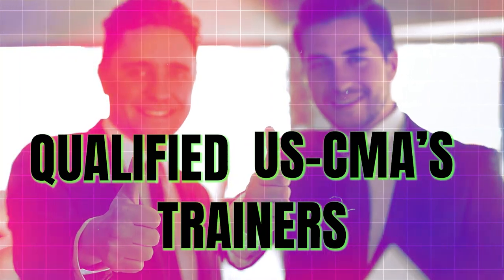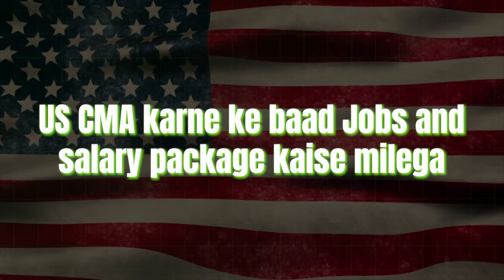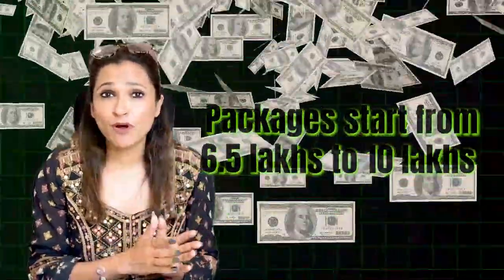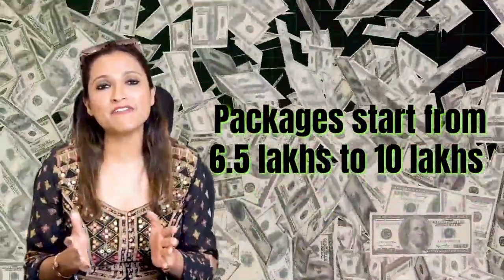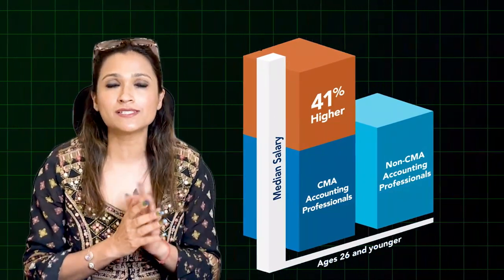After completing USCMA, what kind of jobs and salary packages can you expect? Packages start from 6.5 lakhs to 10 lakhs for freshers, and for working professionals, the certification can add as much as a 51% salary hike compared to their non-certified peers.